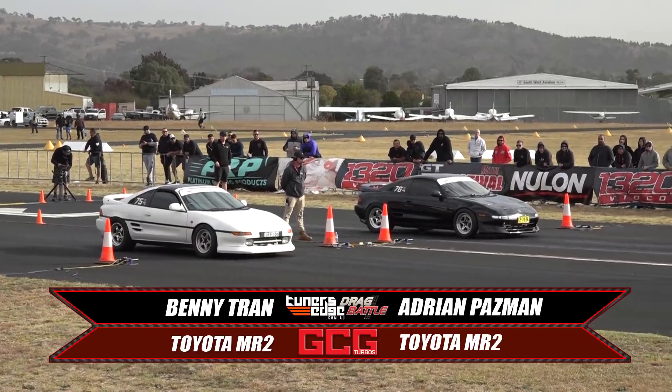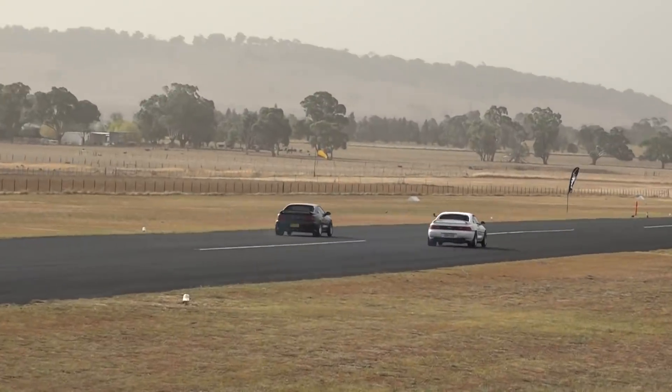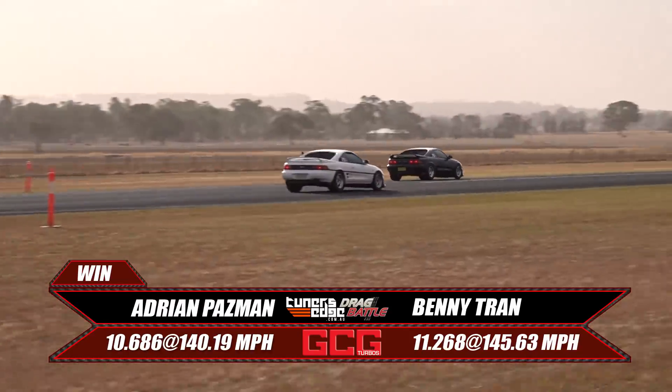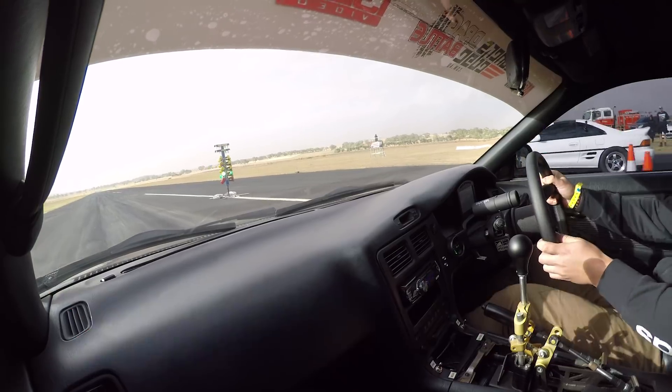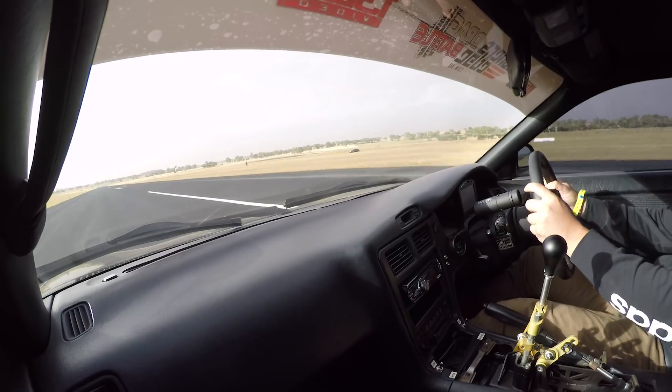Master and apprentice — customer up against workshop owner. Benny Tran from BYP up against Adrian Hasman. They both get clean greens and good reaction times, taking off together. It's going to be about who has the most horsepower, and based on the leaderboard it is Adrian's MR2 that has more grunt — able to do a top-end charge, 10.6 at 140 mile an hour to take the win. You've taken out the boss of BYP and you're into the final. Adrian says it'll come down to the start — it's all in the 60-foot.